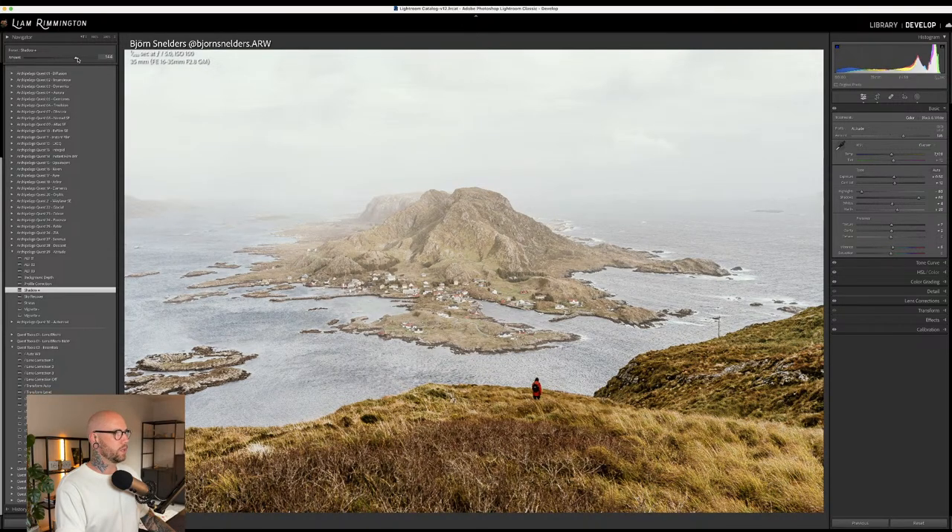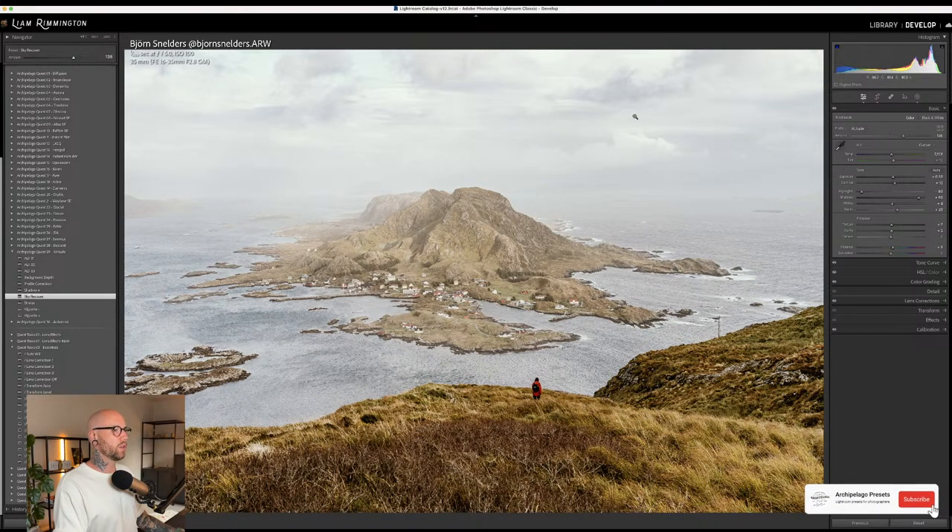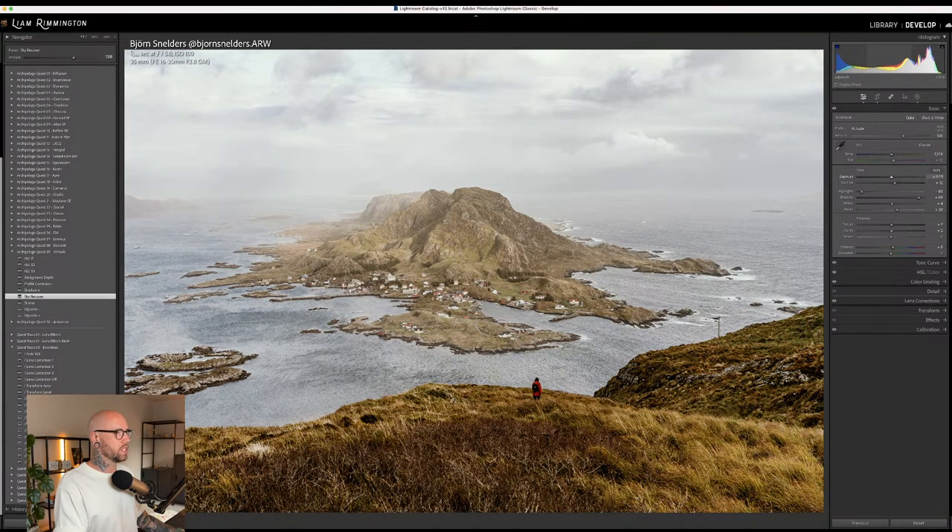I can work back and forth between the shadow plus amount and the overall exposure until I'm happy with the balance — no need to dig into the sliders separately. Sky recover is a fantastic tool when you've got a bright sky losing detail. It uses Lightroom's AI functionality to figure out where the sky is and applies the effect there. Using the amount slider, you can go for a dramatic effect or something subtle — I'll go to about 138, bringing some texture and color back to the sky without going over the top.